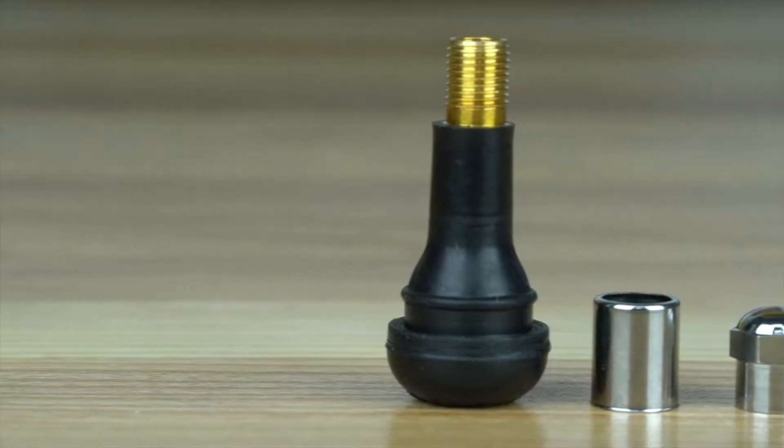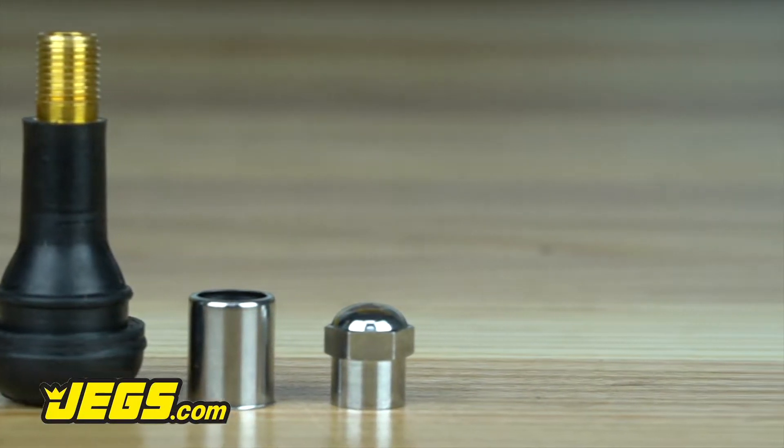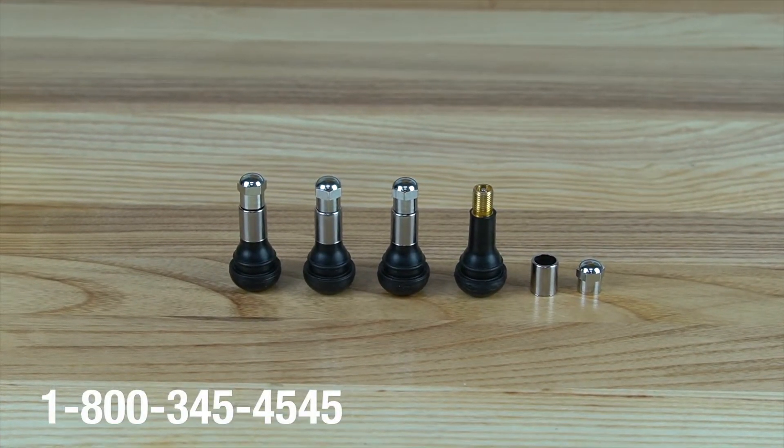Valve stems are available in pull-through and inner and outer screw-together designs with matching rounded caps. Log on to JEGS.com today — the most trusted name in automotive performance.